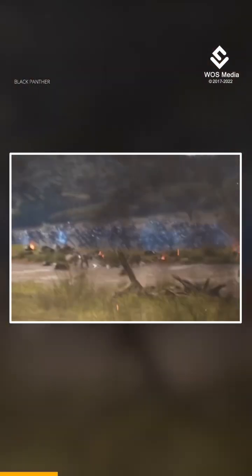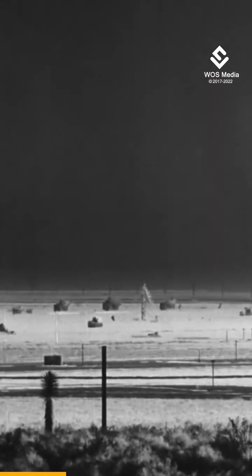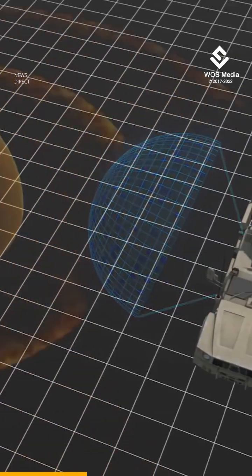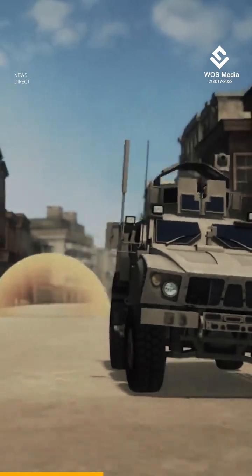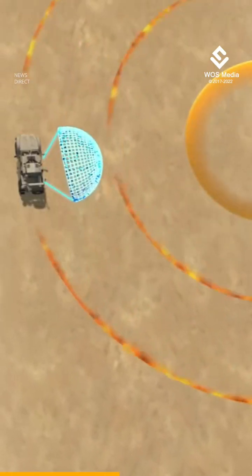The technology works like this: a computer sensor detects the shock waves nearby, instantly informing the defense system. Immediately, the device would heat the air in the explosion's direction, creating a plasma field that would act as a sort of barrier between the explosion and the vehicle or building.